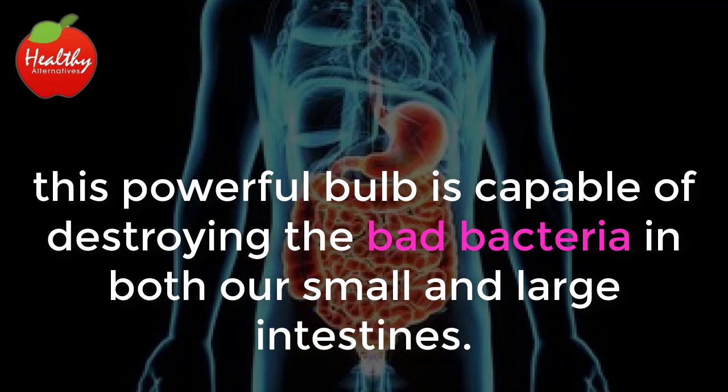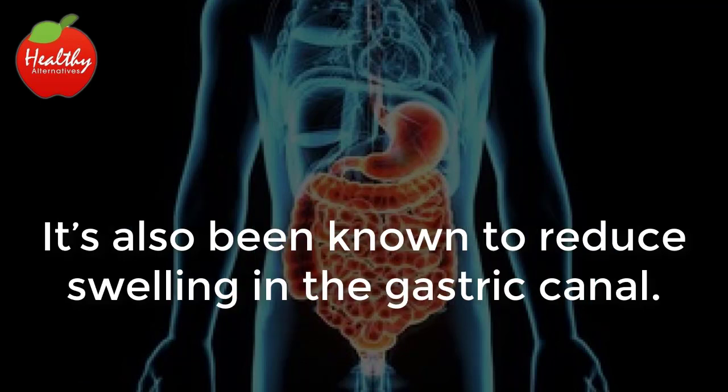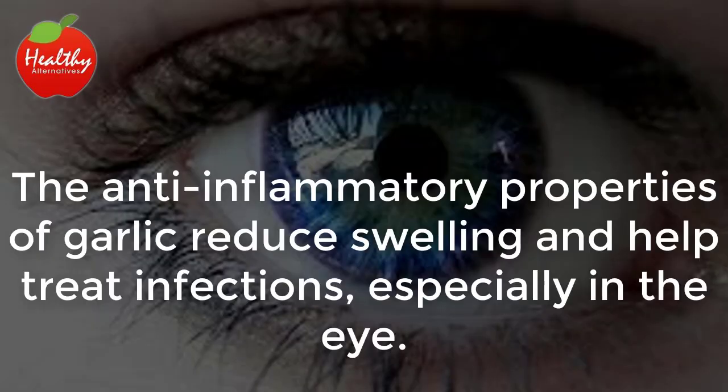Digestive problems: when taken on an empty stomach, this powerful bulb is capable of destroying the bad bacteria in both our small and large intestines. It also battles stubborn digestive ailments like colitis and dysentery.